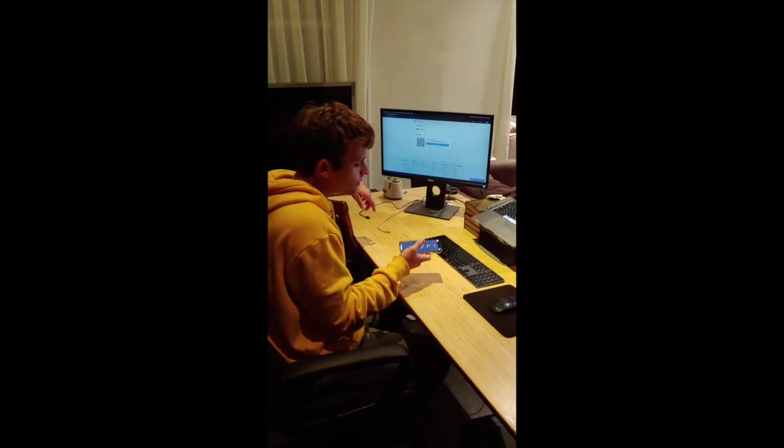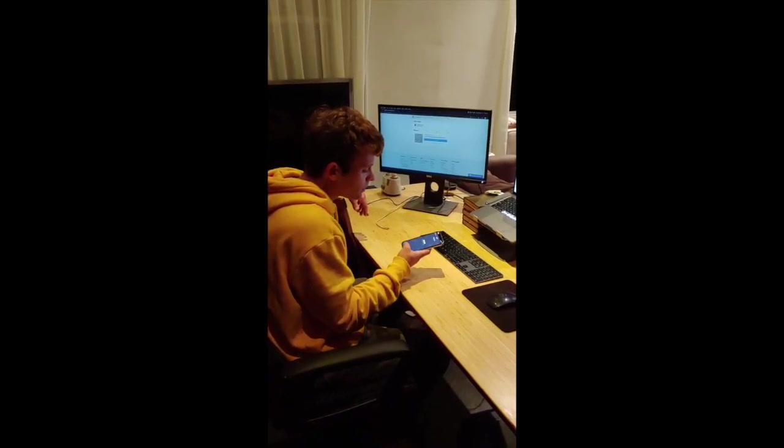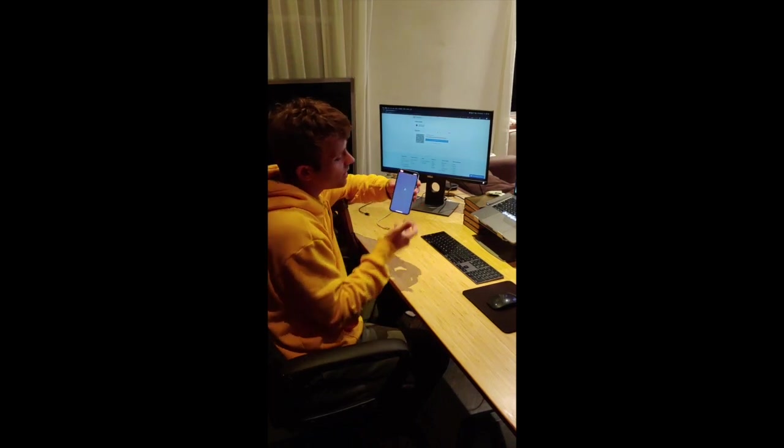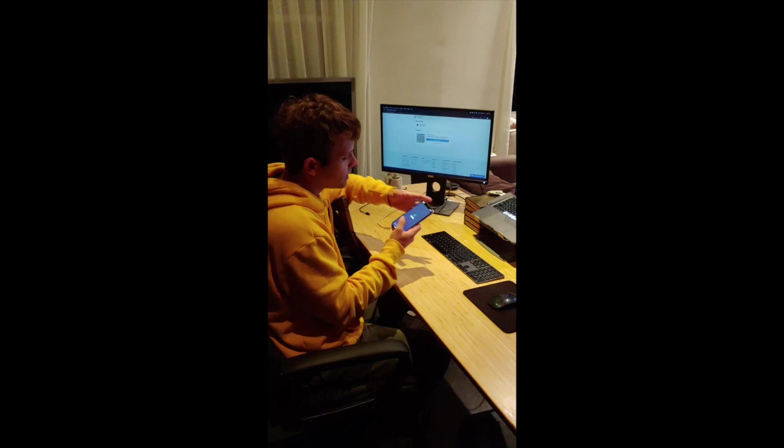I'm going to go to Zap, buy Bitcoin — I'll buy $10 worth — confirm. Processing my payment... boom. Purchase Bitcoin delivered to me instantly over the Lightning Network.